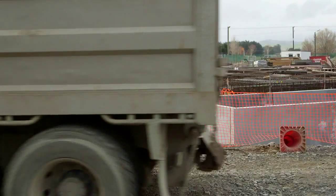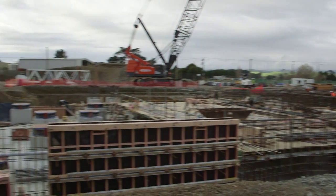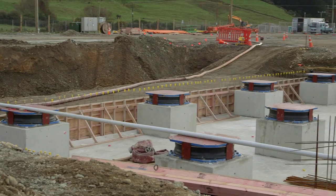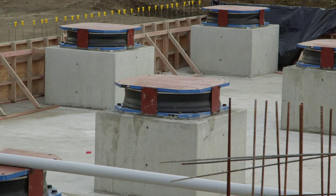Our main dryer building is designed using base isolation. This is a world first for a milk powder plant. We're in an active seismic region here and this design will provide enhanced protection of our new building and safeguard processing capacity.